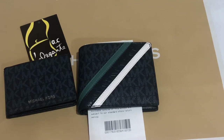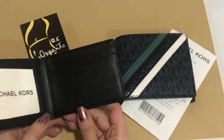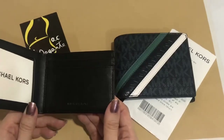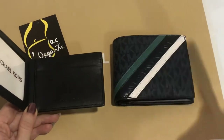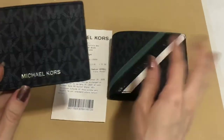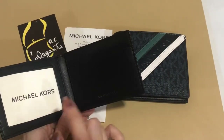Hi, good day everyone, this is Pamela and I'll be showing you this men's wallet from Michael Kors. My friend bought it for me. I just found out when it arrived that it doesn't come with a care card and a tag, but it has a gift receipt.